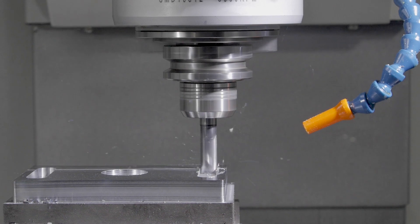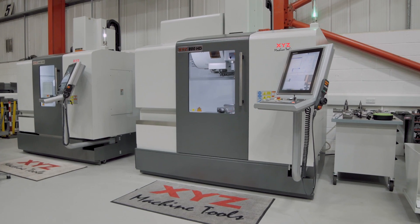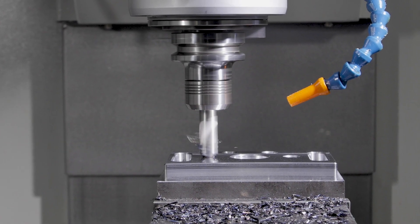A 28 horsepower, 21 kilowatt spindle motor with BT40 and 10,000 rpm is fitted as standard, with the option of an upgrade to 12,000 rpm.